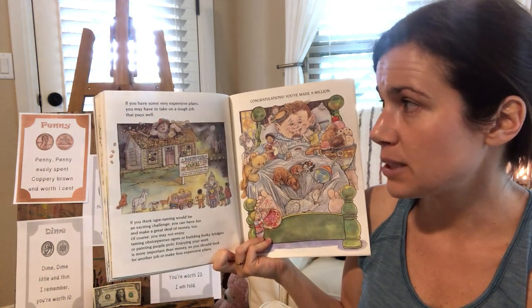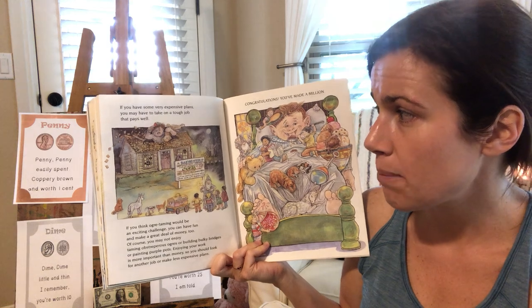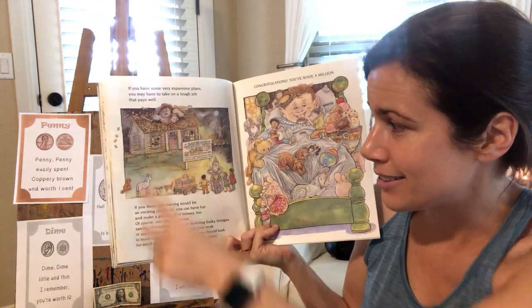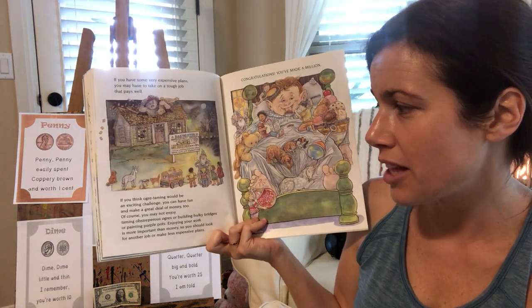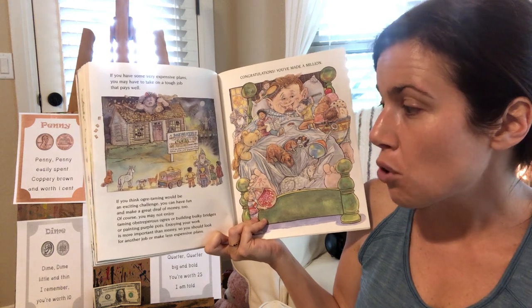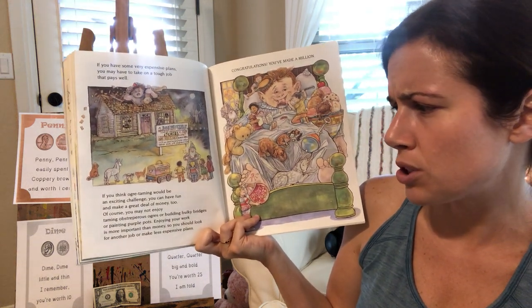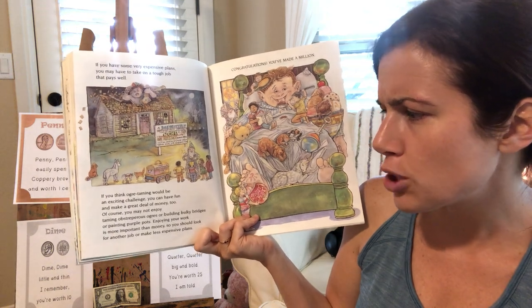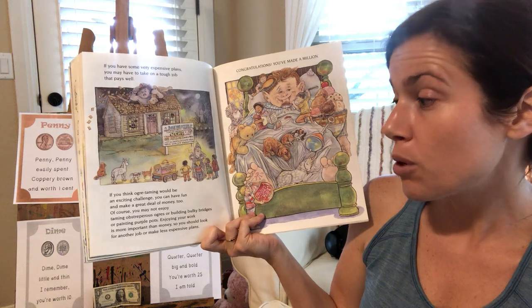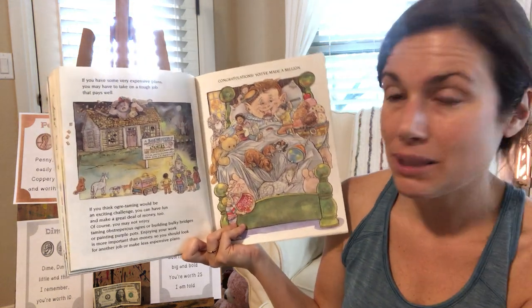If you have some very expensive plans, you may have to take on a tough job that pays well. If you think ogre taming would be an exciting challenge, you can have fun and make a great deal of money too. Of course, you may not enjoy taming obstreperous ogres or building bulky bridges or painting purple pots. Enjoying your work is more important than money, so you should look for another job or make less expensive plans.